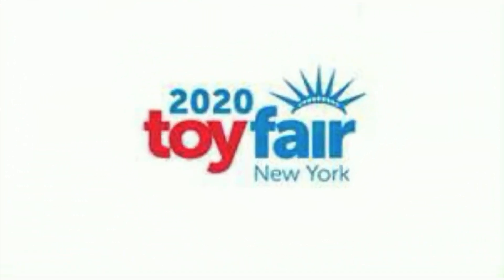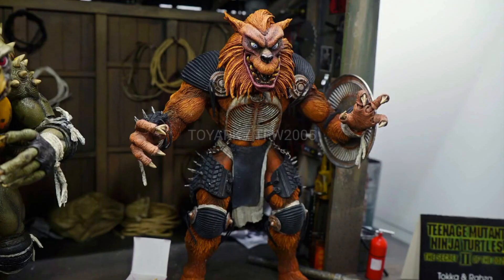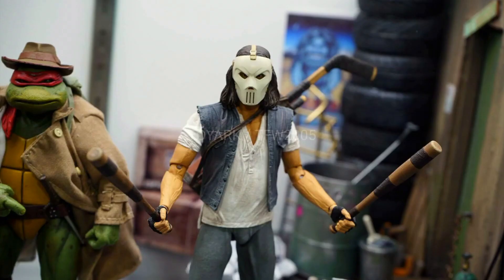What's up guys, Man Cave Collectibles coming at you today with some quick news. I just wanted to get out a news video on some items that I really enjoyed seeing today at Toy Fair. All of our photos are brought to you by Toy Arc, so if you don't follow those guys check them out on Twitter or on their Facebook page.